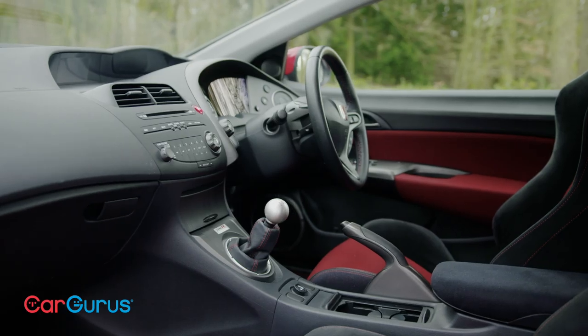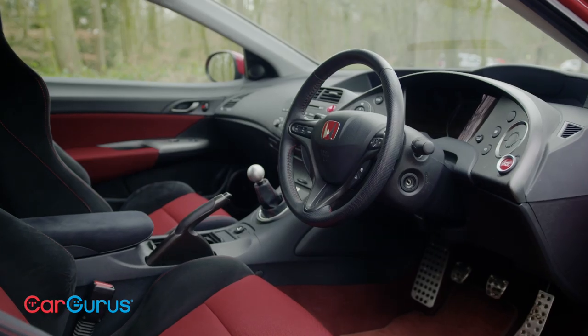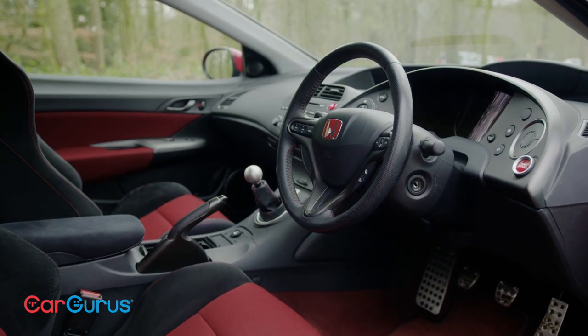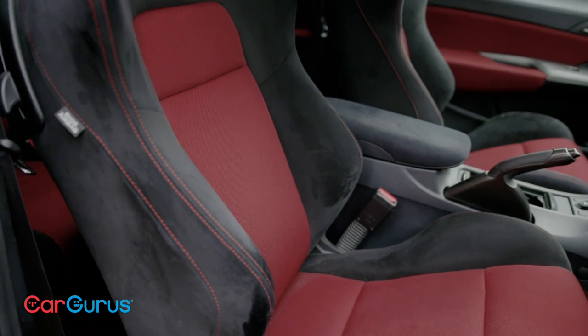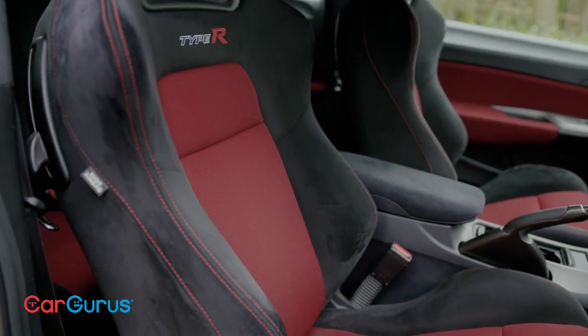The dash has a rather outlandish swoopy design and a big red start button, but it is perfectly easy to use. While the driving position is a bit awkward with that high level speedo and a seat that could do with dropping a bit lower, the seat itself is deep, supportive and really comfortable.